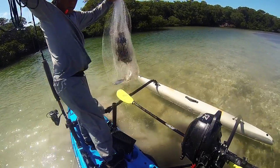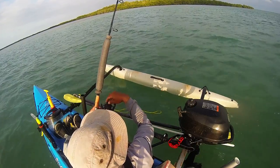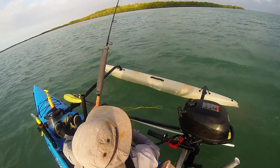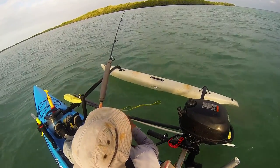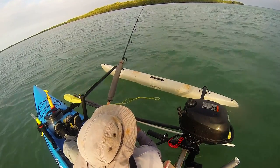What that means specifically for the tarpon is that they get out of there, especially from the flats, and either go offshore or find a deeper hole to find more moderate temperatures, waiting it out for the warm waters to come back to the flats so they can get up and feed.